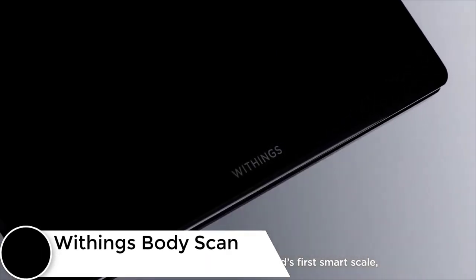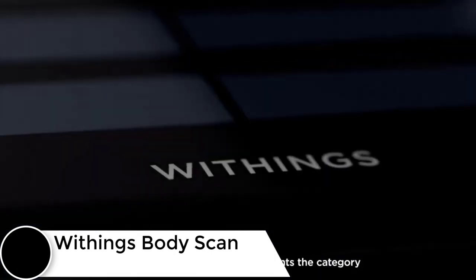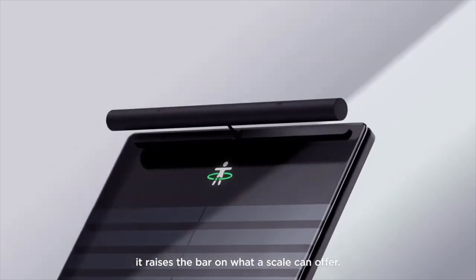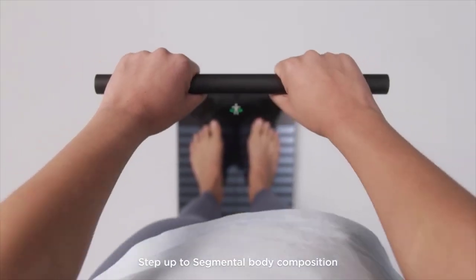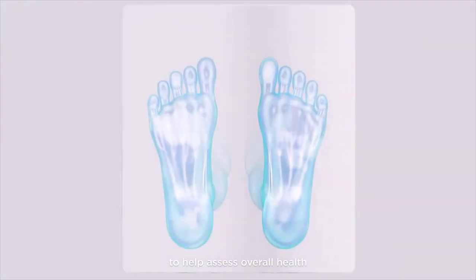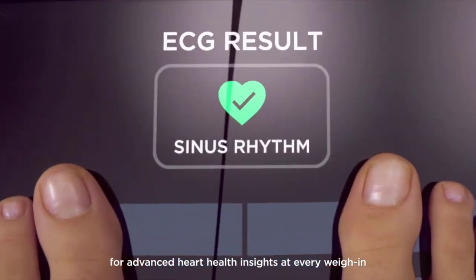Smart weighing scales have been on the market for a long time, but have you heard of a weighing scale that can do ECG — and even nerve activity assessment? Meet the Withings Body Scan, a smart device that connects to your Wi-Fi, allowing you to monitor data from anywhere you have an internet connection. This feature is particularly helpful if you buy it for an elderly person so you can monitor their health and fitness remotely.